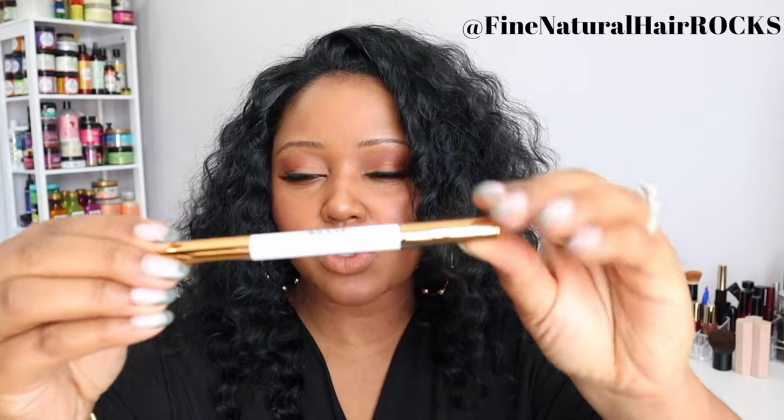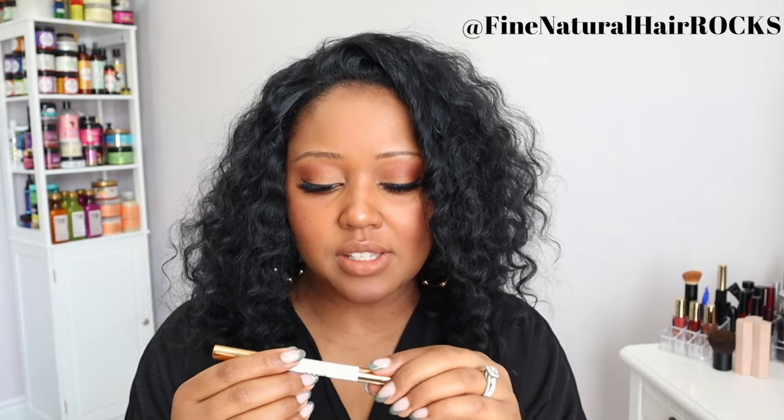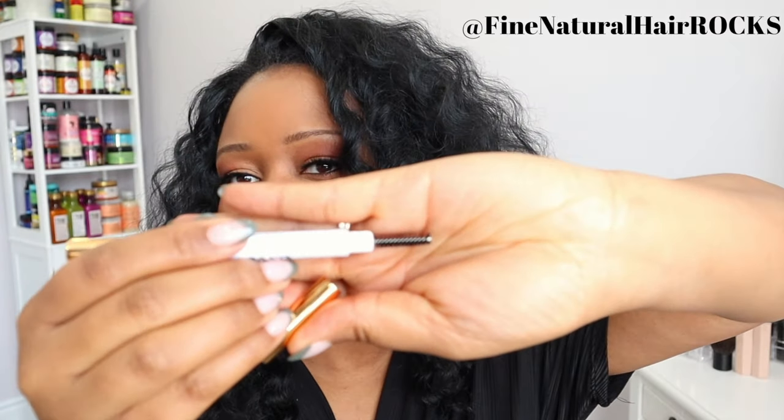The eyebrows I have on right now are from Annabelle. I'm going to take these off so we can apply the brow pencil from Gwen Stefani's line. On Fine Natural Hair Rocks we talk about natural hair, beauty, and lifestyle. Because I have fine natural hair, I want to be using a fine brush for my eyebrows. The packaging is gorgeous — it has GXVE on the front in gold, very sleek. The spoolie is on one side and the pencil tip on the other.